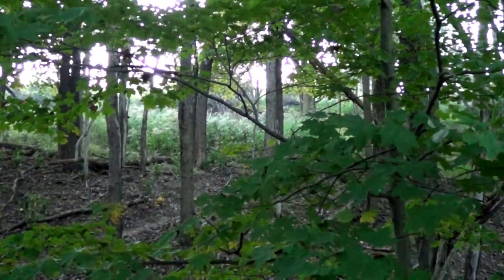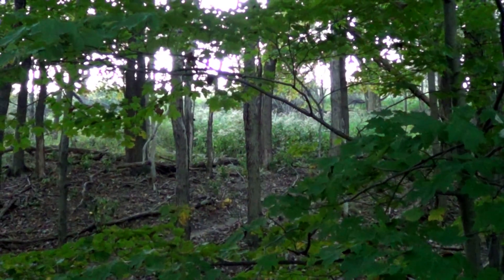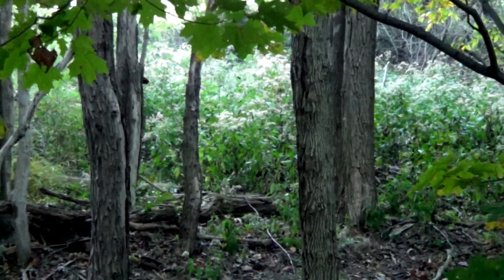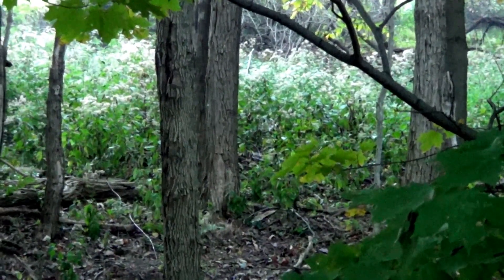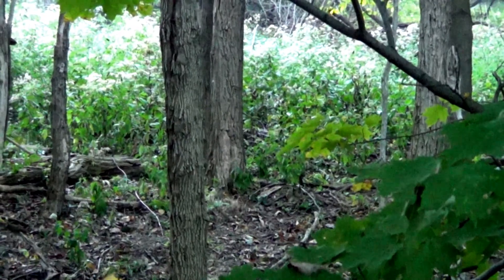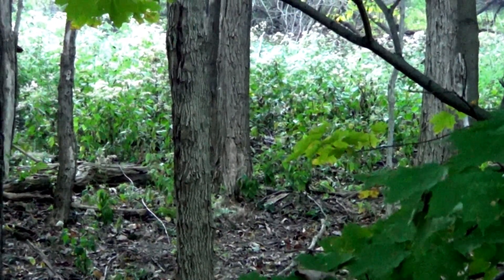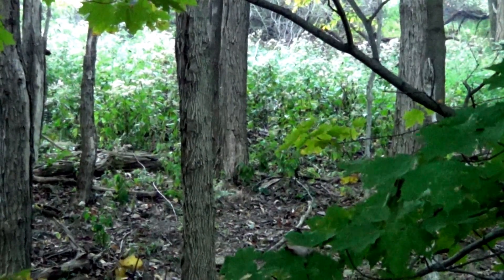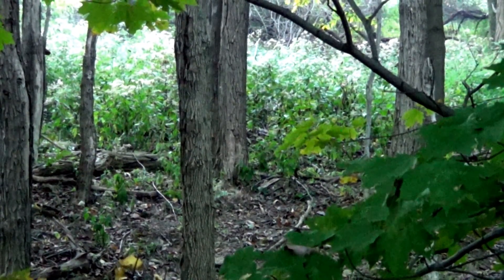I smoked her. She's down, she's down up there. Put a beautiful shot on her. That's a mature doe right there, baby. She's down for the count.